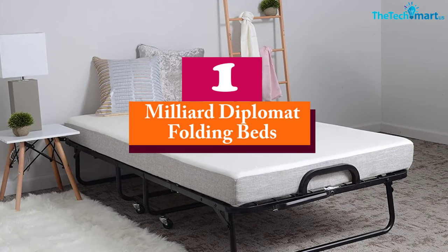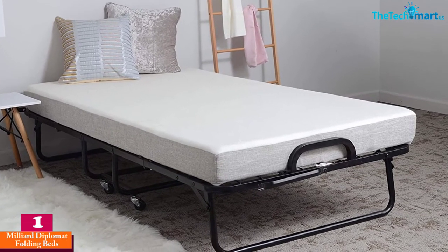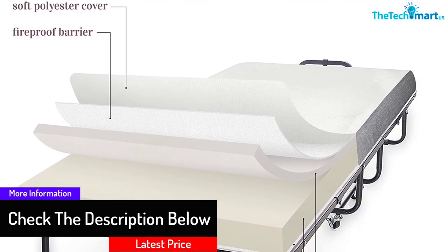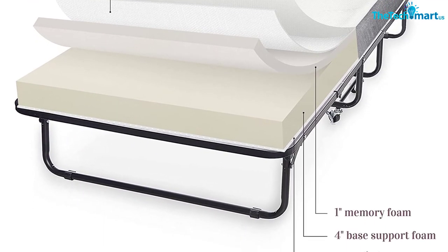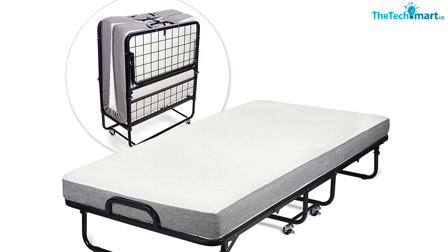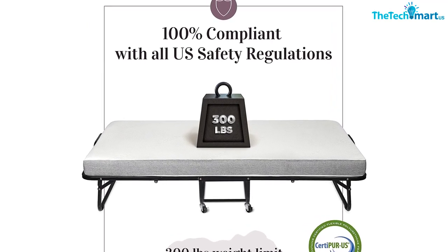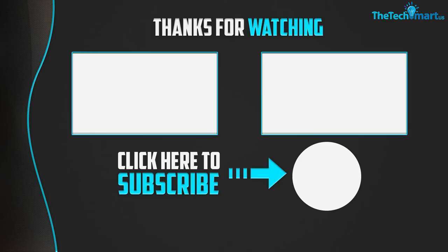At number 1, we have the Milliard Diplomat Folding Bed. Milliard is a reliable brand producing high-quality beds and mattresses. This folding bed features durable steel tubing, stabilizing legs, and double reinforcements for a long-lasting product. It has a wire lattice base for excellent support and sturdy construction ensuring years of performance. It comes with a four-inch memory foam mattress for soothing, luxurious comfort for the entire body. It's also portable, perfect for temporary sleeping arrangements, and assembly is quick with all essential tools included.